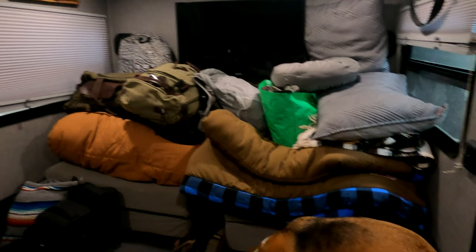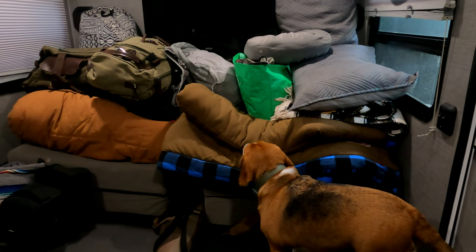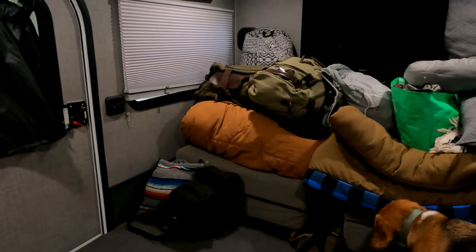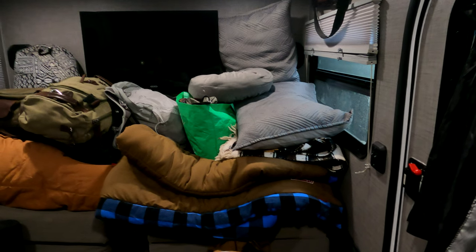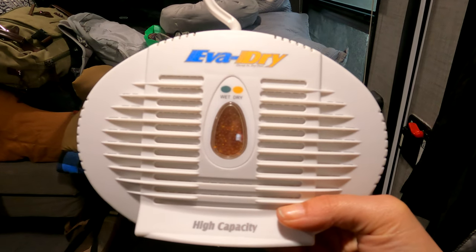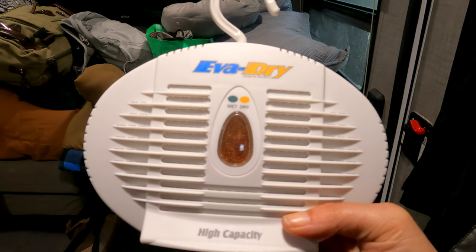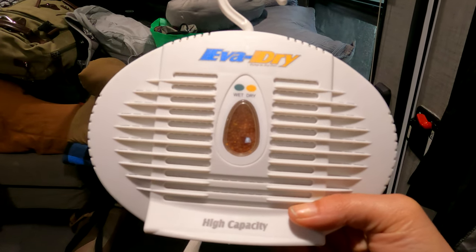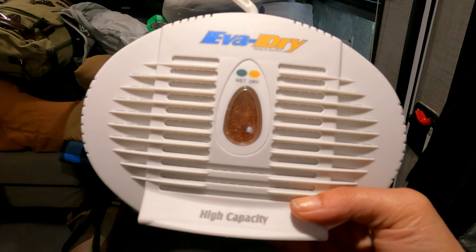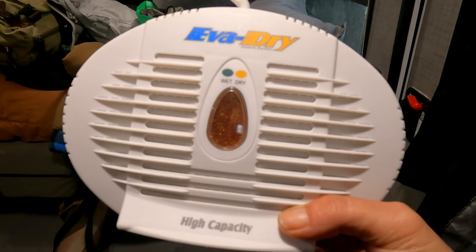I've stayed inside the camper with Lily and Lucy and packed everything up inside, so all we have to do is wheel the bike in and secure everything outside. We bought this humidity dryer at Christmas — I paid around $30 for it. It does not work at all; I can tell no difference with it being in our camper. None. Just a little FYI.